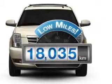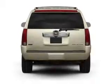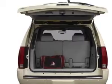Low mileage is an important factor in your purchase, and this vehicle delivers a low odometer reading. With a powerful 8-cylinder engine connected to a smooth shifting 6-speed automatic transmission.